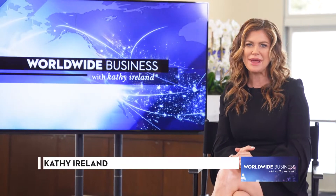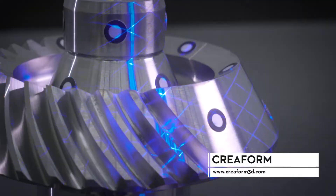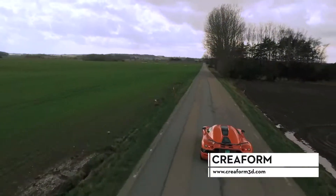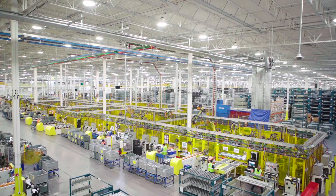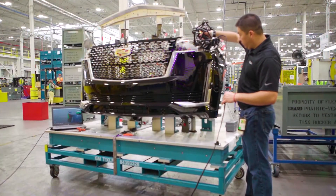As companies fight to maintain their competitive advantage within the product development arena, having the most advanced and creative solutions could make all the difference. In this segment, we'll see how one company is meeting the ever-changing needs of businesses and consumers worldwide. In the world of industrial design and 3D manufacturing, precision is of the utmost importance.